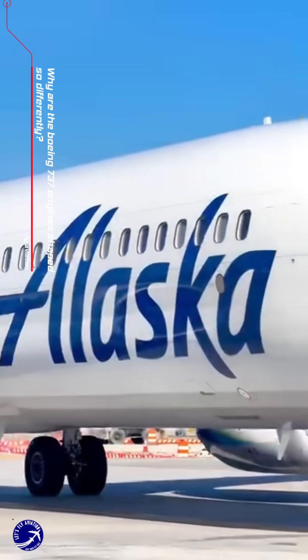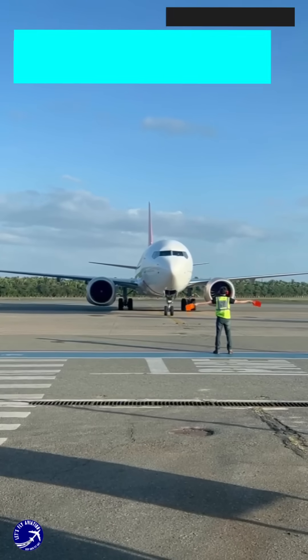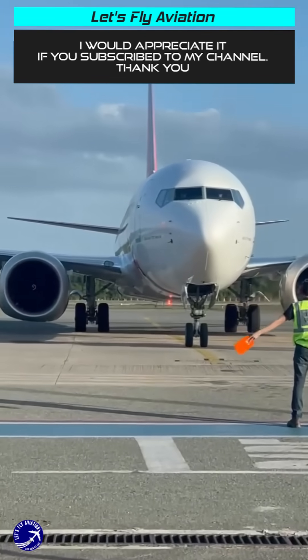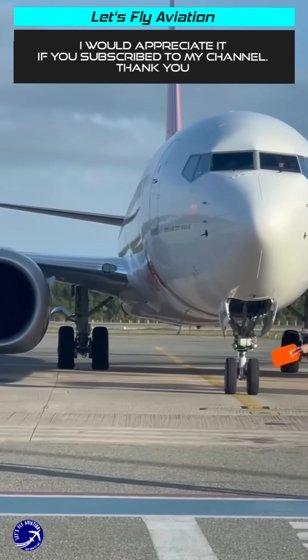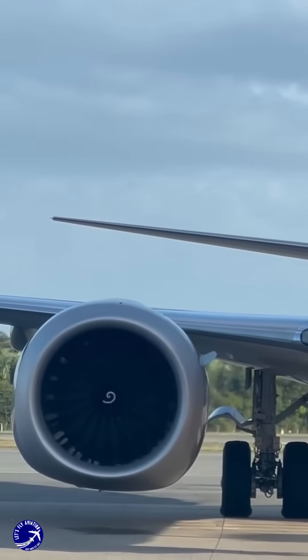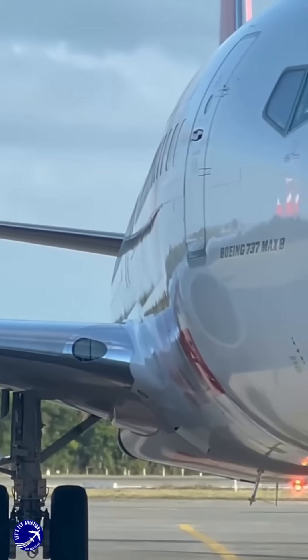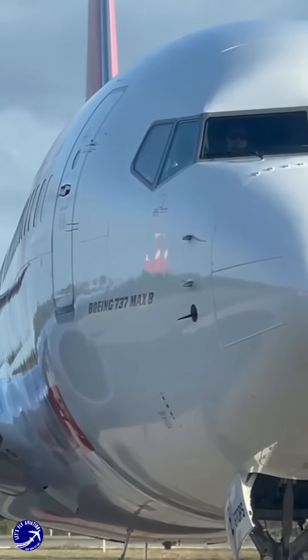Why are the Boeing 737 engines shaped so differently? The Boeing 737 is a marvel of engineering, and one of the most recognizable aircraft in the skies. But have you ever wondered why its engines look so different across various models? The answer lies in the evolution of design and technology over the decades.